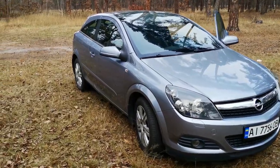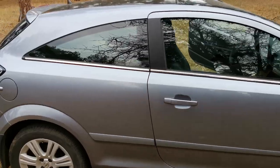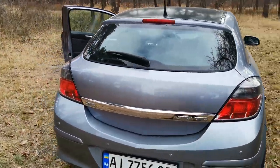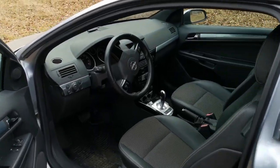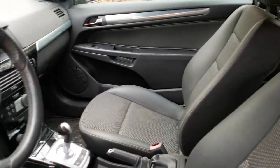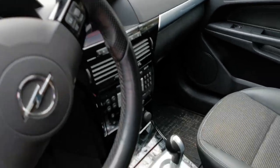I didn't show you what I bought. This is an Opel Astra H. The car is already old, but it is in good condition. Opel Astra GTC. Mileage 67,000 km. Condition like new.